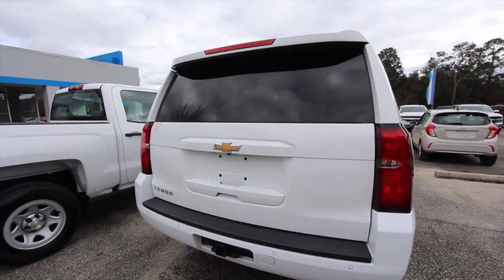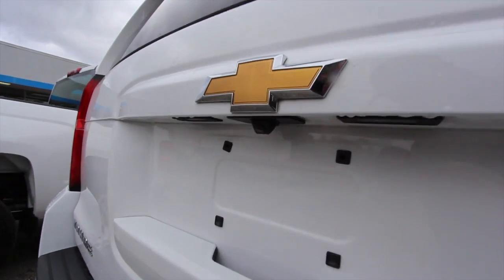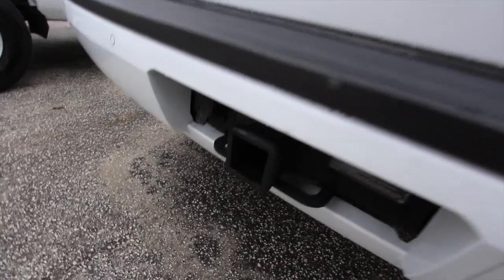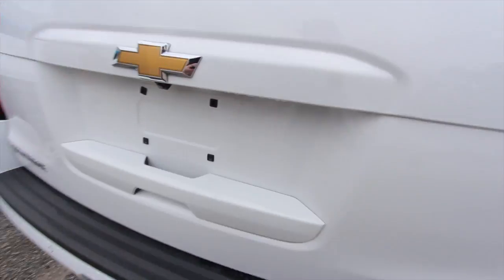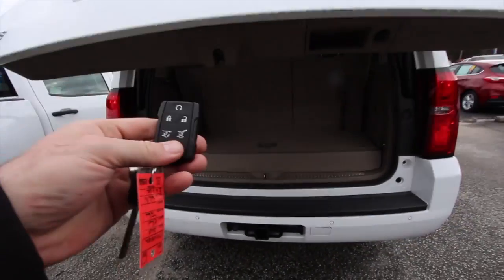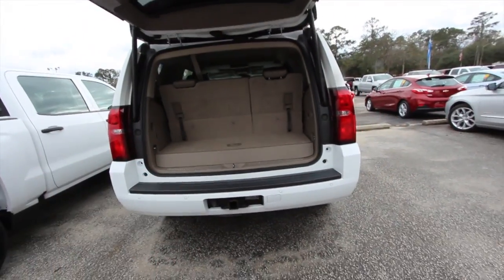On the back of the Tahoe you're getting a backup camera right under that bowtie — there's a little camera — plus backup sensors and a tow package so you can get the job done. Let's open up the back. It is a power tailgate, so I could have just hit that button to open it.